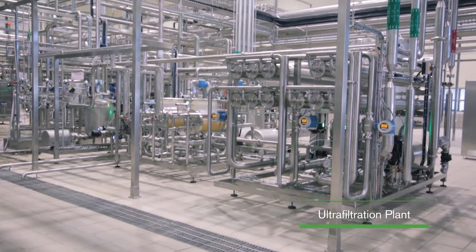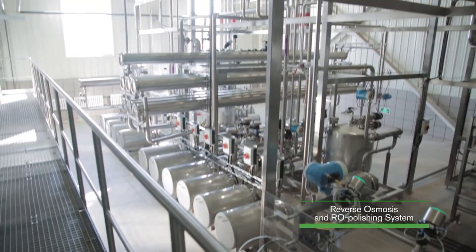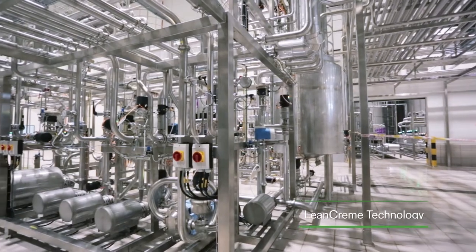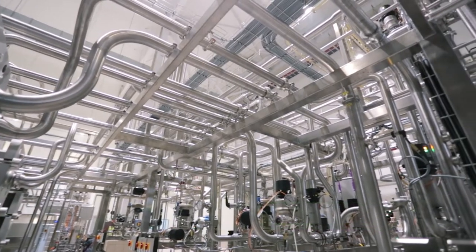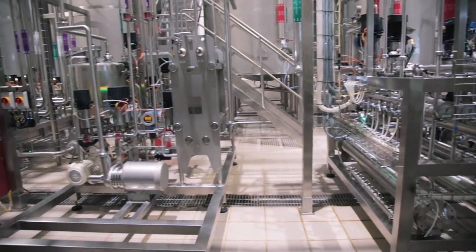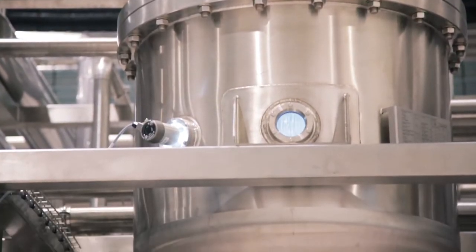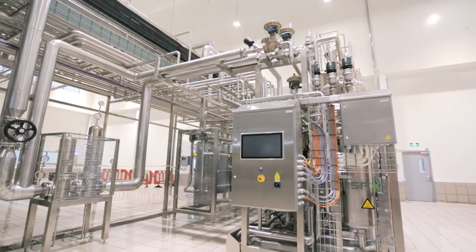SPX Flow's ultrafiltration plant is used to produce fresh cheese, while a combined reverse osmosis and RO polishing system minimises effluent load and water consumption. The ground-breaking lean cream technology helps produce protein drinks with optimal texture and mouthfeel in high protein, low fat products. Premium flavoured drinks and low viscosity desserts are processed in an infusion UHT system to ensure fresh taste without compromising food safety.